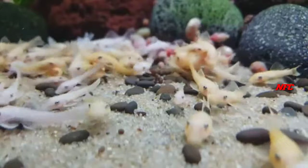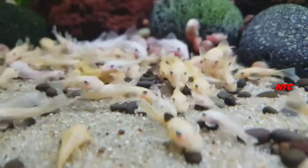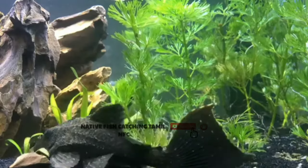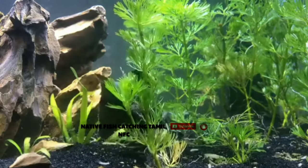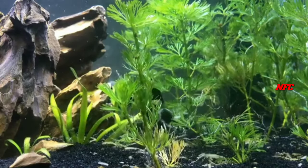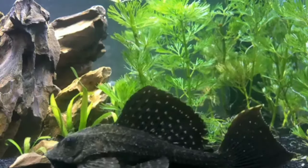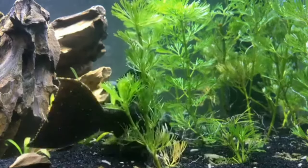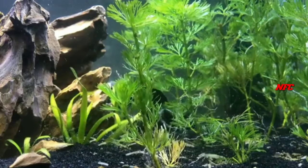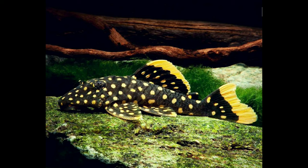If you have a tank cleaner in the river, there are many tank cleaners in the river. You can catch the tank cleaners. The tank cleaners are cheap. There are many fish in the river.